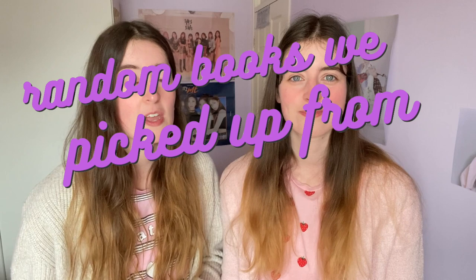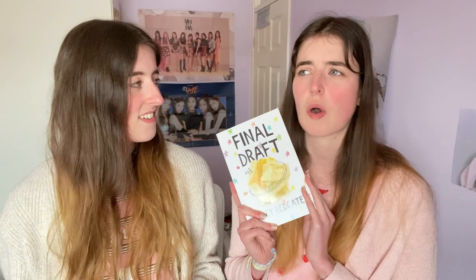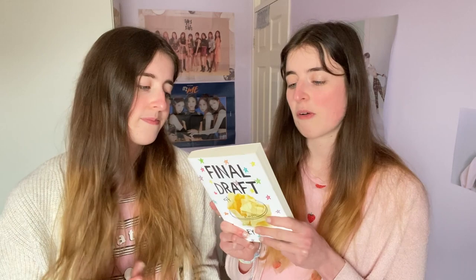Next we have some random books we picked up from TK Maxx for like three or four pounds — they're American editions. No idea why they're there; TK Maxx always has some weird stuff, and they're always in the children's books section with the picture books. We found Final Draft by Riley Redgate, who is the author of Seven Ways We Lie and Noteworthy. It's about a girl who's written a manuscript and is trying to get it read by one of her teachers. We're currently in the process of trying to finish our own book, so maybe this is too triggering for us.